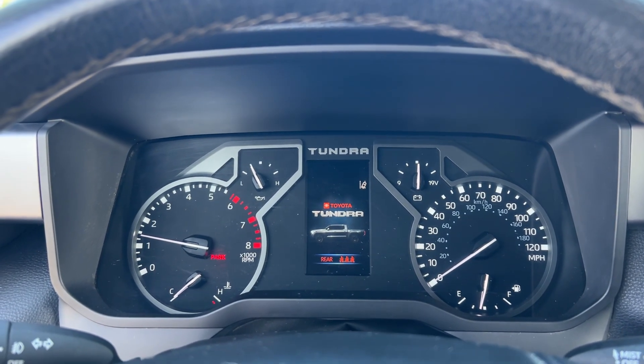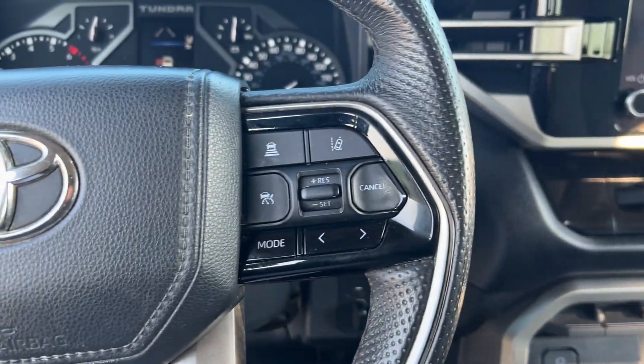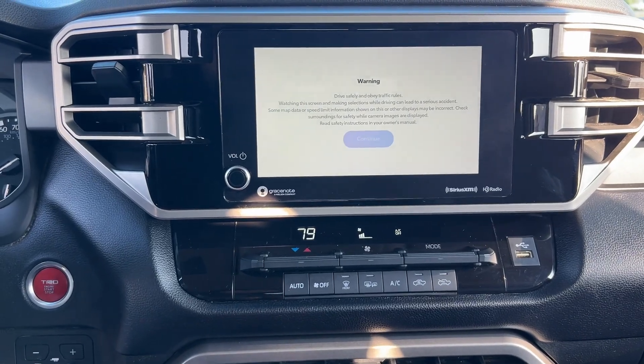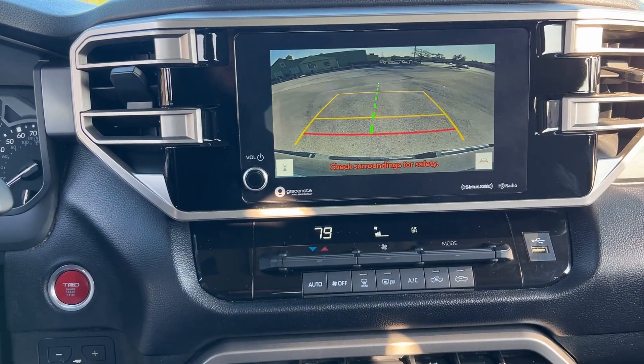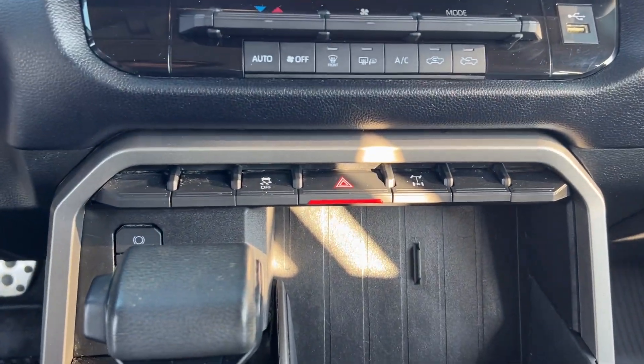Apple CarPlay and/or Android Auto, Touchscreen Infotainment System, Pre-Collision System, Keyless Entry, Heated Mirrors, Backup Camera, iPod/MP3 Input, Lane Keeping Assist, Adaptive Cruise Control, Satellite Radio.